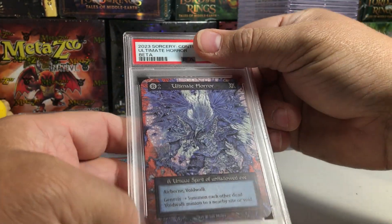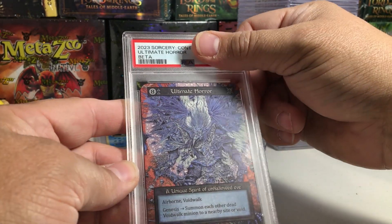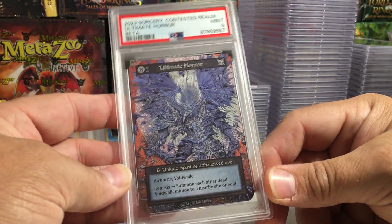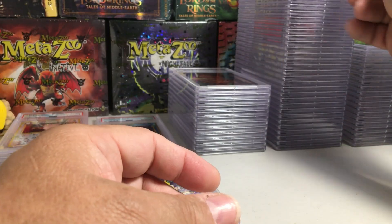This one — the back of that one looks really good. The Ultimate Horror. Now that one is way nicer. I'm going to say 10 on that one... a nine. Hmm, I think that one probably deserved a 10.